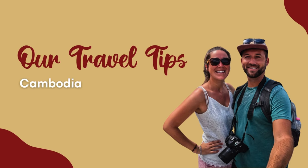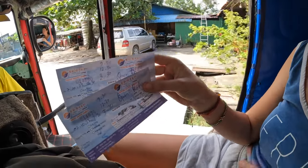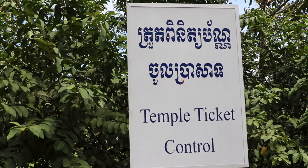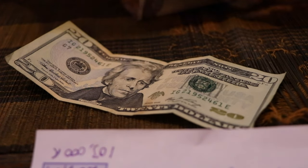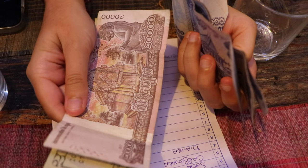As we promised at the beginning of the video, we'll now share five things we learned in Cambodia that will help your trip. First, the official currency of Cambodia is the Cambodian riel. However, US dollars are widely accepted and often used for larger purchases. It's recommended to carry a mix of both currencies, especially smaller denominations of the riel for daily expenses. Just make sure your dollars don't have any small tears or marks, because they won't be accepted. In a number of touristic places, you can also now pay with a credit card.